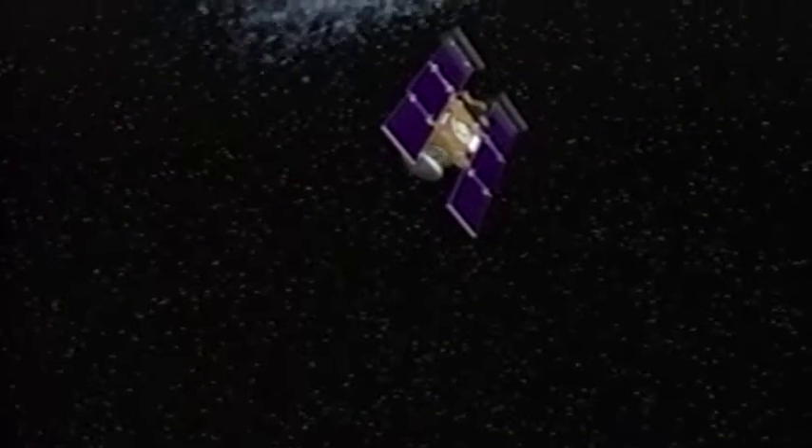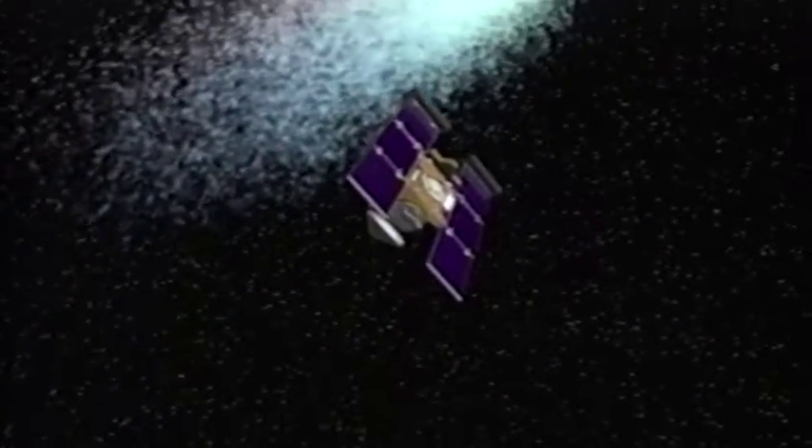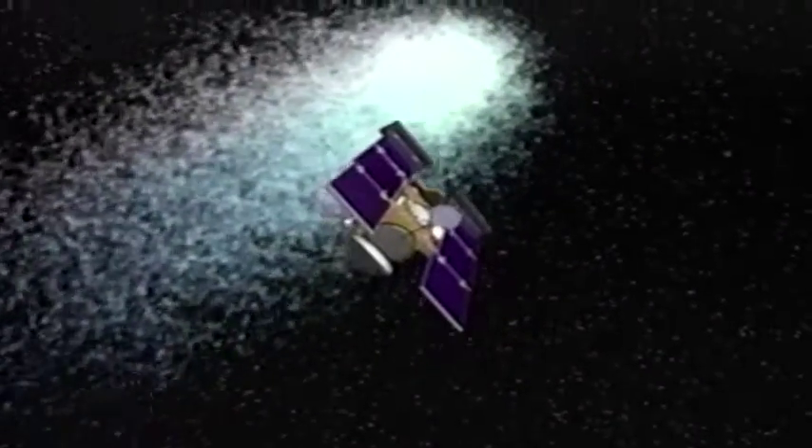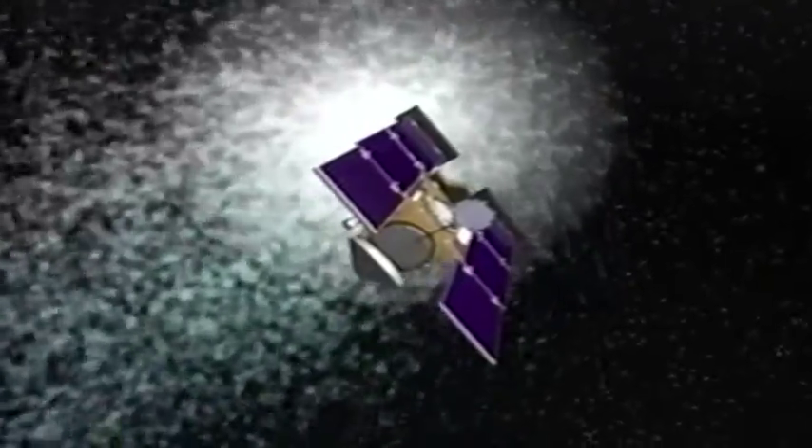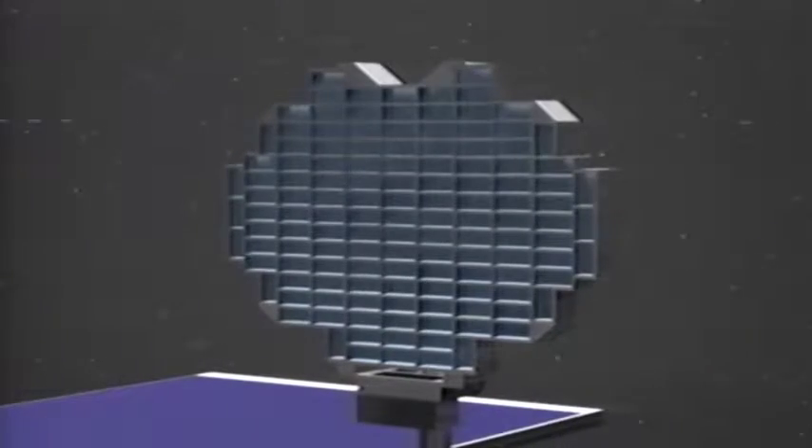Stardust will pass through the coma of comet Vilt-2 at 13,000 miles per hour, or 21,000 kilometers per hour, at a distance of 80 to 250 miles, or 130 to 400 kilometers from the nucleus. The Whipple Shields, stacks of five carbon-filament sheets and ceramic cloths, will protect the spacecraft from impact with comet debris traveling six times faster than a speeding bullet.